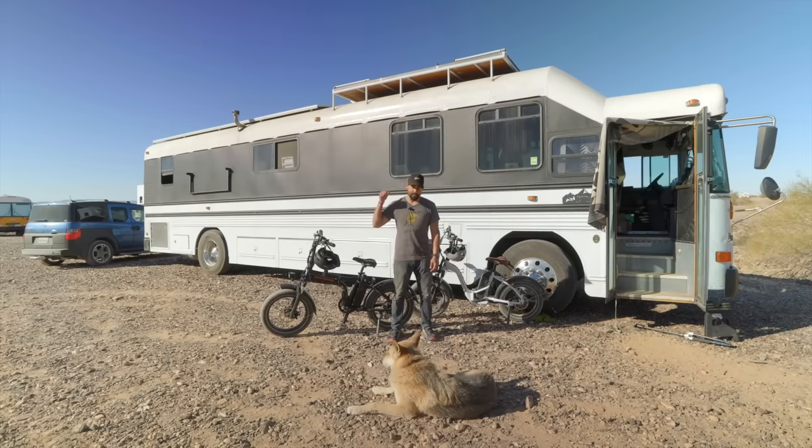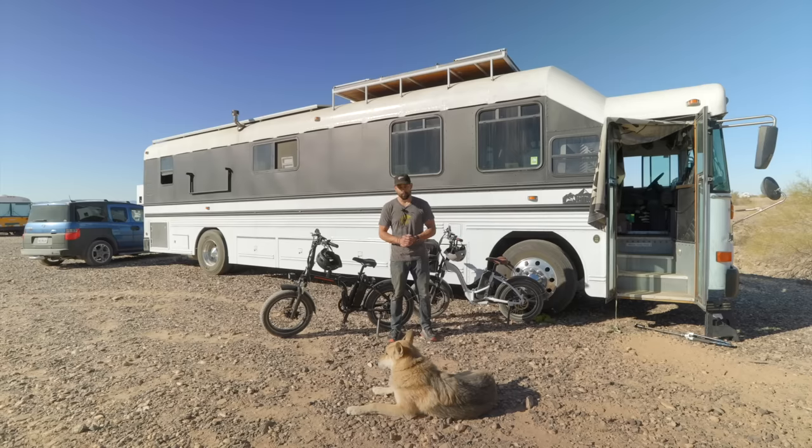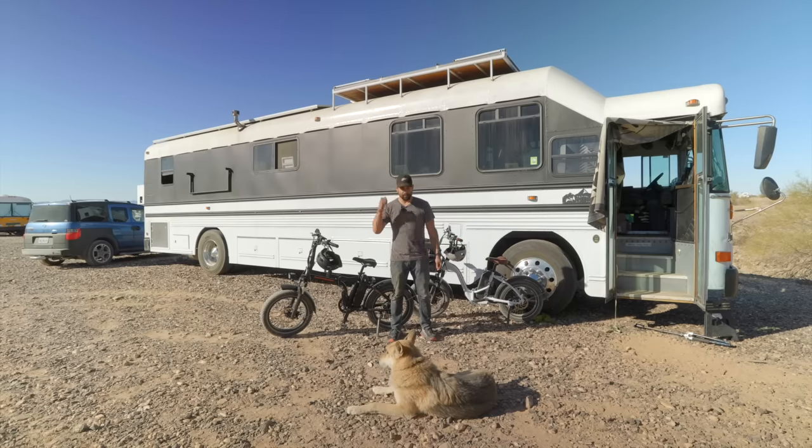Hey everybody, my name is Chris. This is Zep2 behind me. You see Kobuk down here. Today I'm going to be giving you a tour of my 2002 Bluebird school bus. I built this purposely to be off the grid, so I'm excited to show you.